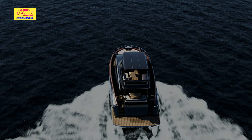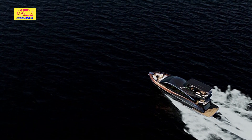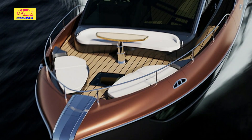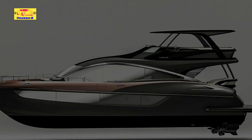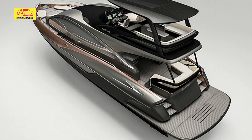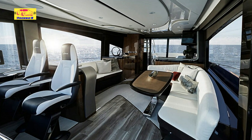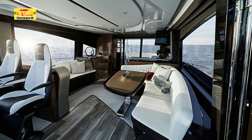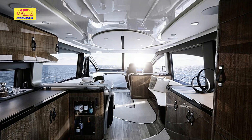The Lexus LY680 is currently available for order exclusively in Japan through Toyota Marine sales offices and select dealers. Production will be overseen by the esteemed superyacht manufacturer Horizon Group in Asia, with the first deliveries expected in the spring of 2026. While pricing details have not been disclosed, the LY680 is anticipated to be in line with its predecessor, priced at approximately $3.5 million before taxes and options. Enthusiasts can experience a 1/20th scale model at the Japan International Boat Show in Yokohama, and depending on customer demand, Lexus may explore expanding the LY680 to international markets, further extending its legacy of luxury and craftsmanship globally.